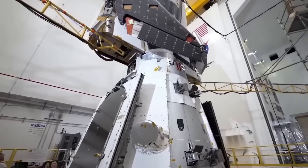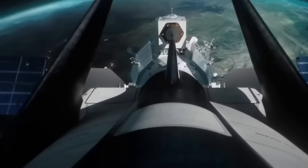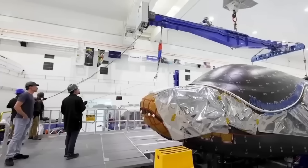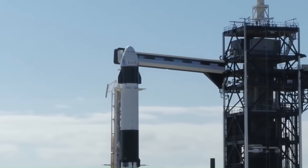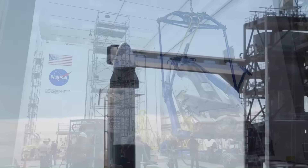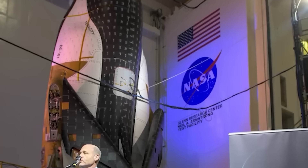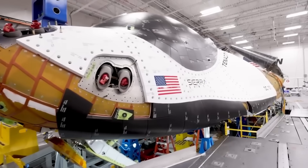Originally the Dream Chaser was designed for carrying astronauts, but that plan hit a major roadblock in 2014. NASA rejected it for the commercial crew program and instead selected Boeing's Starliner and SpaceX's Crew Dragon. NASA said capsules were simpler and safer to develop. This was a serious setback — Sierra Nevada lost out on major funding, filed a protest with the U.S. government, and even had to lay off some of its workforce.